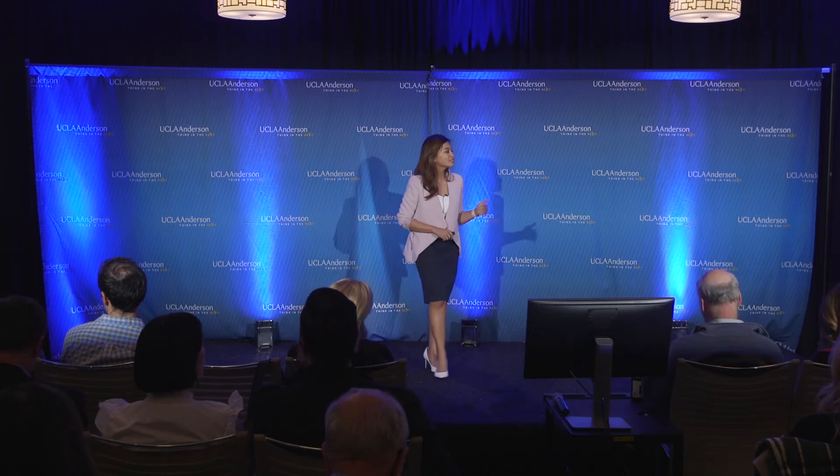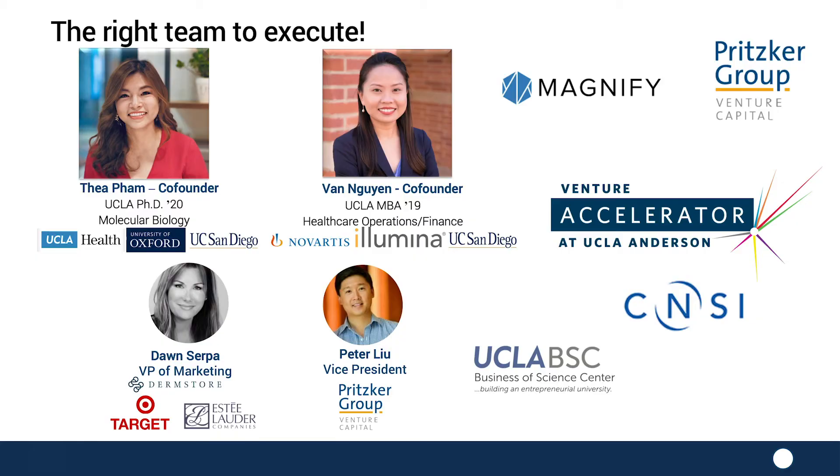My name is Thea. I am a PhD candidate in molecular neuroscience at UCLA. I have received scientific training here in the U.S. and abroad. My co-founder, Von right here, is an amazing woman. She's an MBA student at UCLA with six years of extensive experience in clinical trials and healthcare operations. We're also fortunate to be affiliated with multiple institutions at UCLA as well as an awesome panel of advisors.